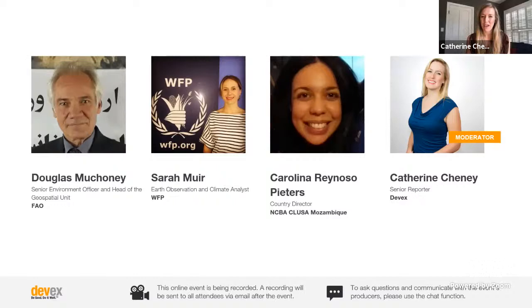I want to go ahead and introduce our panelists. I want to make sure we walk away from this discussion not just understanding the potential of geospatial data as it relates to SDG2, but with real examples. So I want to welcome Dr. Doug Machoni, Senior Environment Officer and Head of the Geospatial Unit at the FAO; Sarah Muir, Earth Observation and Climate Analyst at the United Nations World Food Program; and Carolina Peters, Mozambique Country Director for NCBA CLUSA — the National Cooperative Business Association Cooperative League of the United States of America.